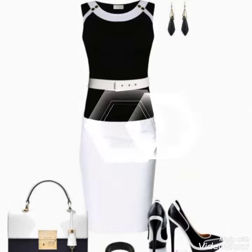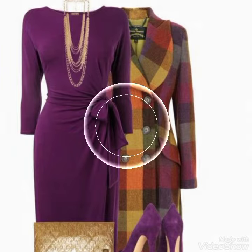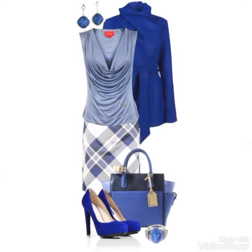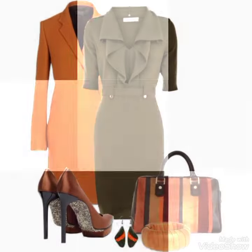You can see the bodycon dress designs in the video. The purple and brown color contrasting is very beautiful, and blue and white color is also shown. Orange and brown color combination is very beautiful and the contrasting matching is very amazing.